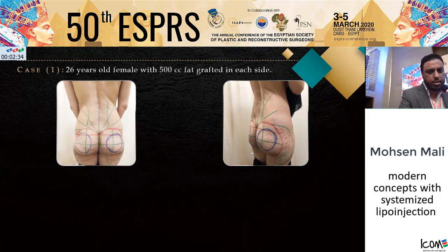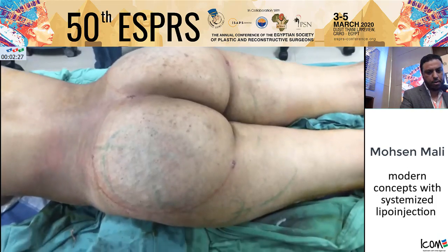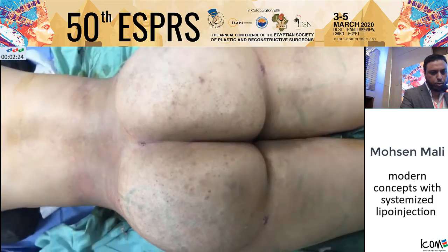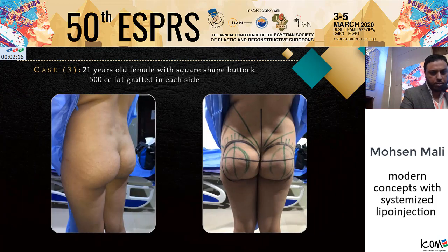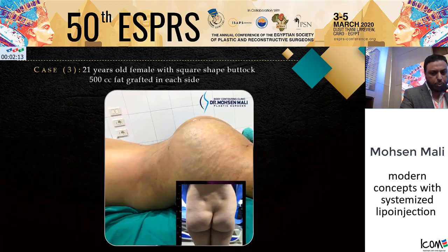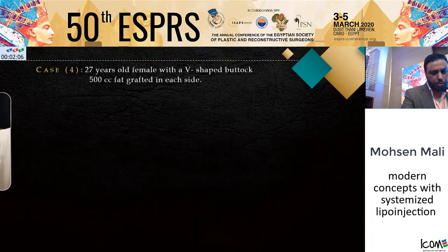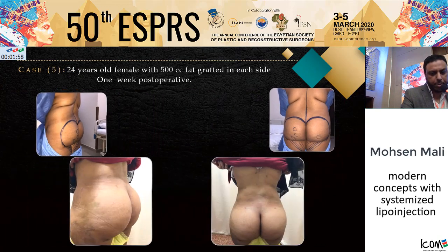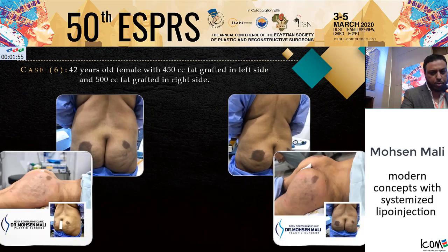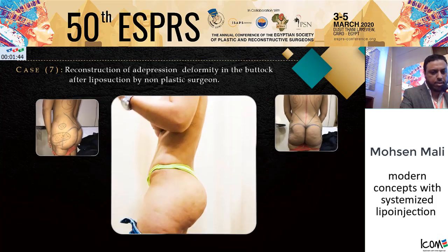Here are some clinical cases. This is a pre-operative result, and immediate post-operative result — comparing both sides. In this video, we demonstrate the immediate post-operative result with contouring of the lower back. Again, pre-operative A-shaped buttock, immediate post-operative; pre-operative and immediate post-operative. In this case, I did a reconstruction of a depression deformity in the buttock after liposuction performed by a non-plastic surgeon, and this is the six-month post-operative result.